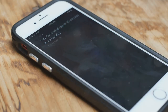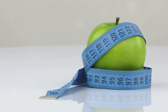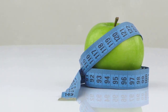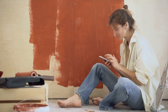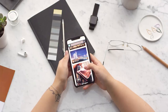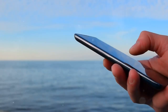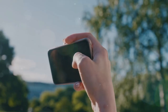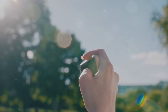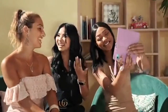Speaking of notifications, iOS has a cool feature where you can group them by app. Just go to Settings, then Notifications, and toggle on Group by App. And for the hidden gem, did you know your iPhone has a built-in measuring tool? It's called Measure, and you can find it in your utilities folder. It uses augmented reality to measure objects in the real world. Both Android and iOS have a plethora of hidden features and shortcuts that can be accessed with just a few taps or swipes. With these hacks, your smartphone just became your new best friend.